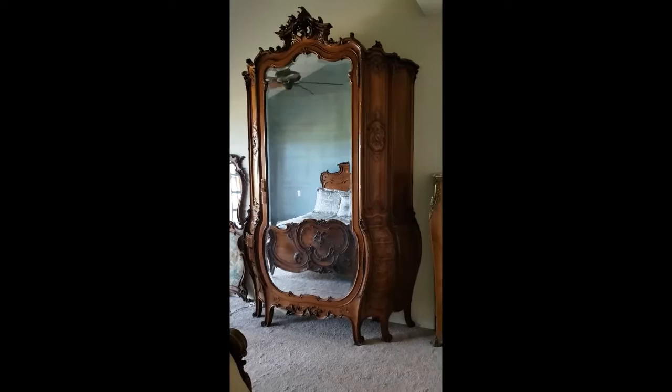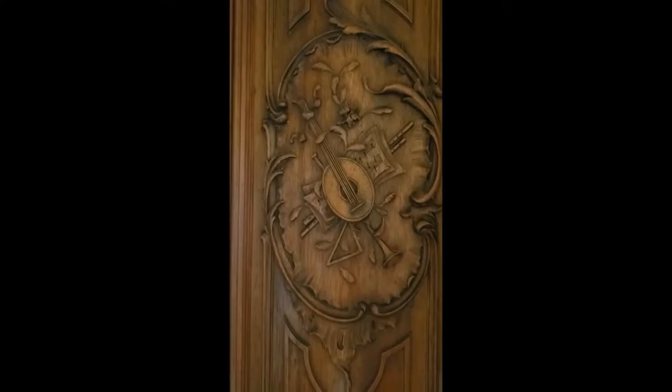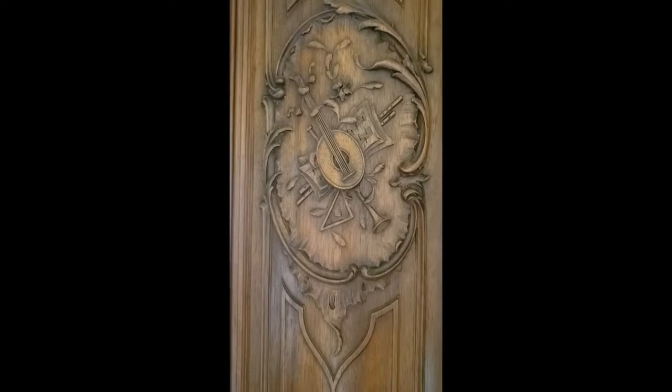I'm going to show you some things about it that make it very special. Here's an example of the kind of carving that you can see in this wood. This is walnut. And as I scroll down here, the front side here, you'll see each side has locking drawers.